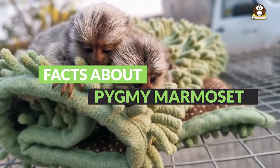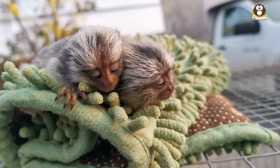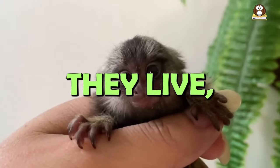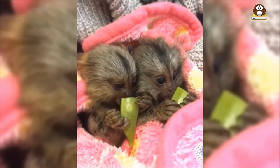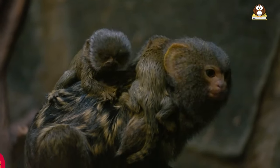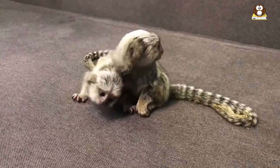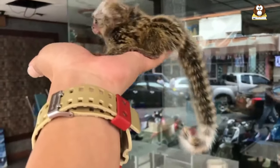Today, we're going to dive into the amazing world of the Pygmy Marmoset, the tiniest monkey on the planet. We'll check out where they live, how they chat with each other, and what they like to eat. Plus, we will tell you why they are called finger monkeys, and even if it is possible to have them as pets. It's going to be a fun adventure learning about these adorable mini monkeys, so let's get started.